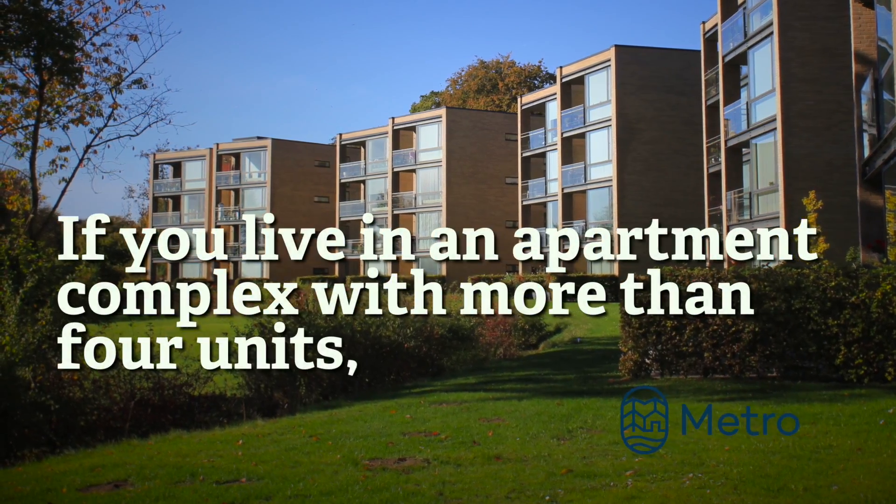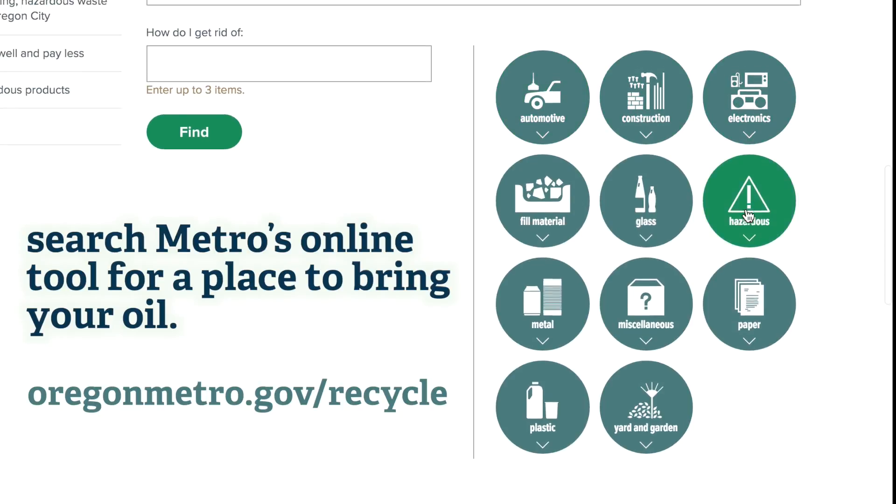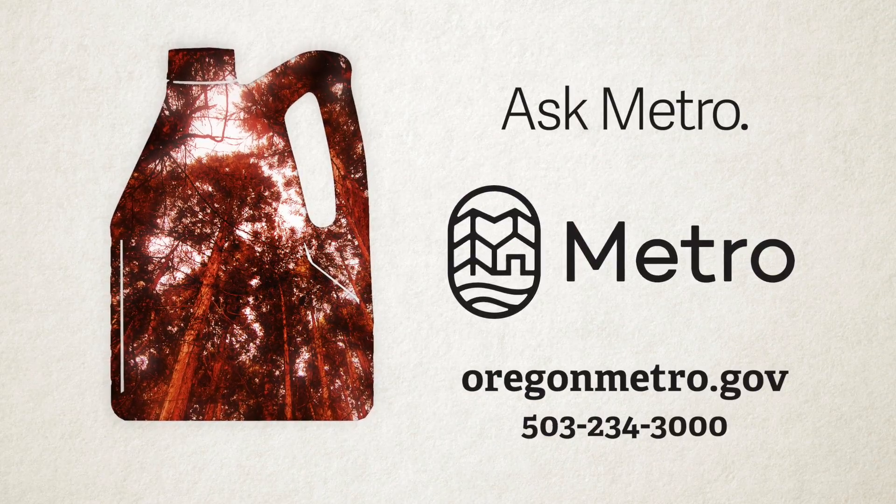If you live in an apartment complex with more than four units, search Metro's online tool for a place to bring your oil. If you want to learn more, just ask Metro.